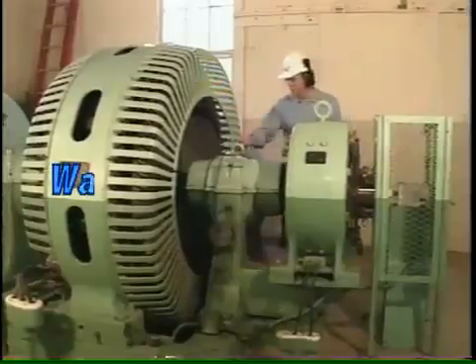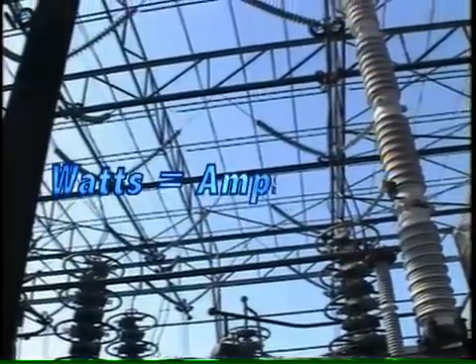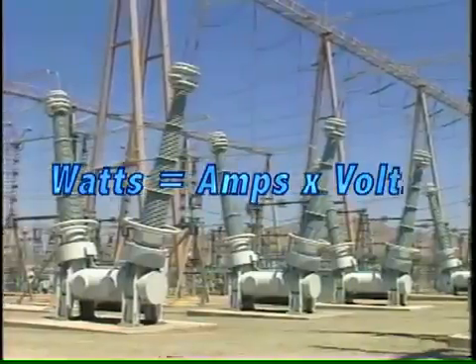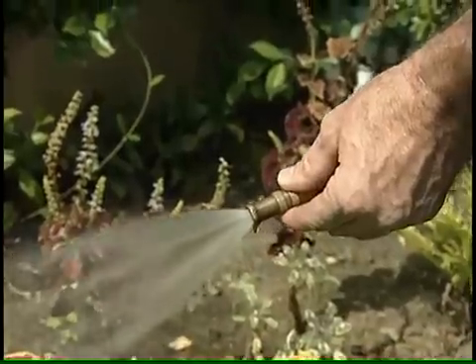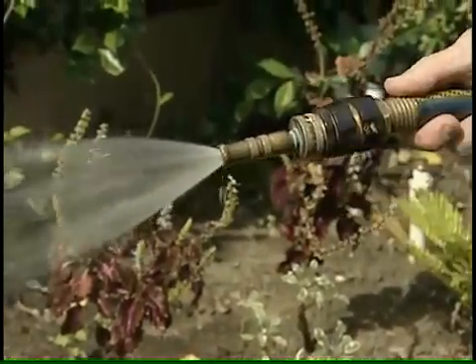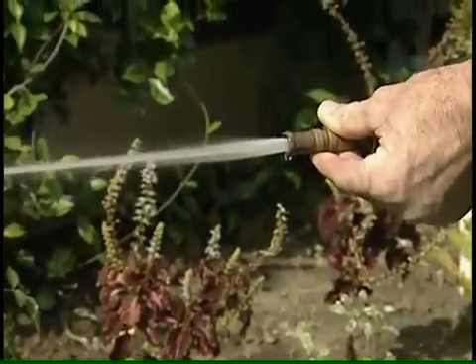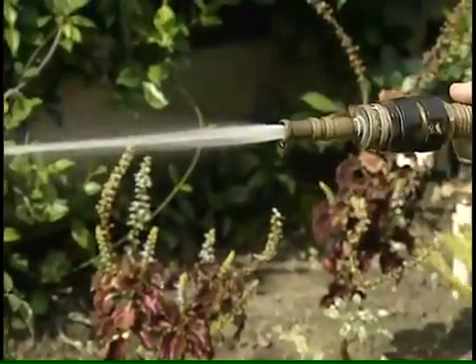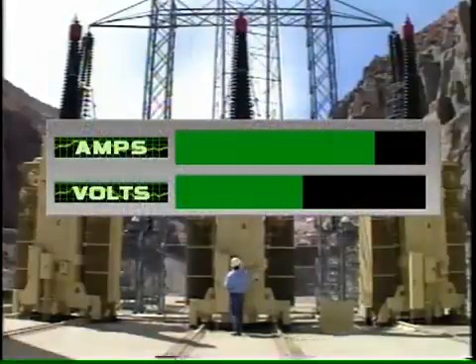Electrical power is a factor of the number of electrons per second flowing down a line, which translates to amperage, and the amount of potential energy these electrons have, called voltage. For an analogy, think of a garden hose. The amount of water that flows is like amperage, the pressure is like voltage, and the effect of the water is a product of both. Like adjusting the nozzle on a hose, amperage and voltage can be traded back and forth with transformers. Power is a product of both.